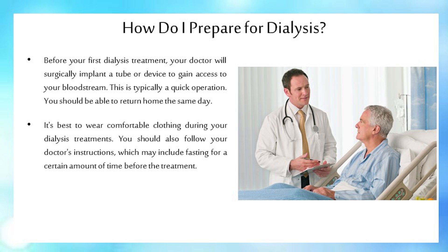Before your first dialysis treatment, your doctor will surgically implant a tube or device to gain access to your bloodstream. This is typically a quick operation, and you should be able to return home the same day. It's best to wear comfortable clothing during your dialysis treatments. You should also follow your doctor's instructions, which may include fasting for a certain amount of time before the treatment.